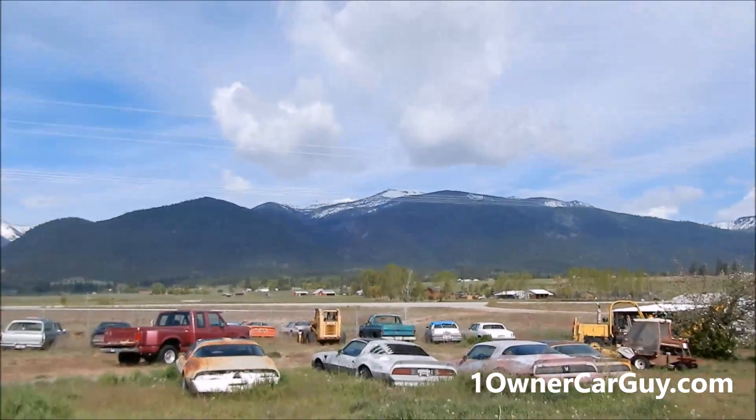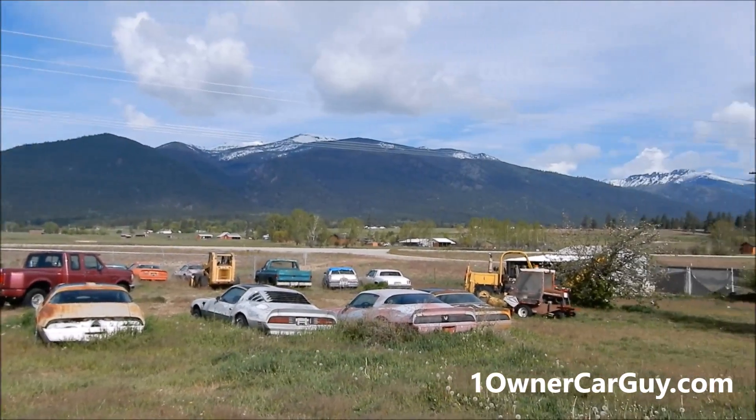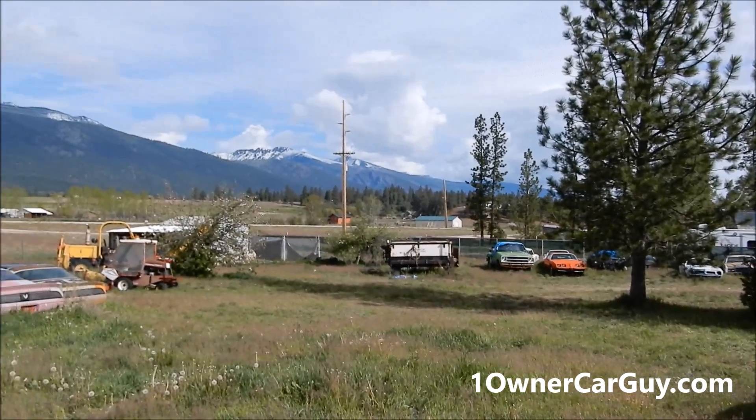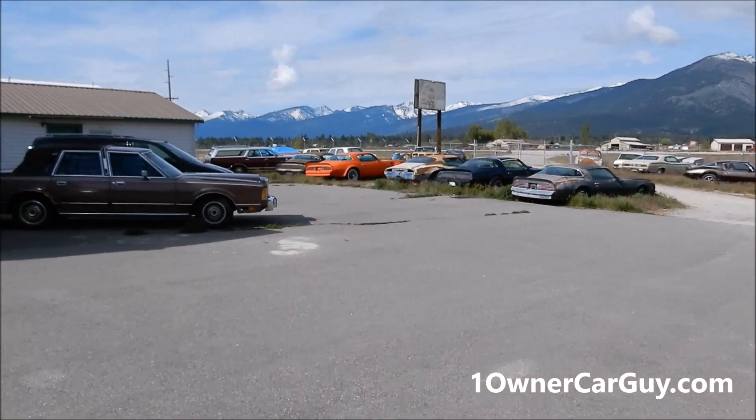One Owner Car Guy, oneownercarguy.com. Here I am in Montana in these beautiful mountains. Beautiful day — it's been a little rainy but now it's gotten to be about 70 or so, pretty nice. Quick video: I'm on my way from Montana back down to San Diego.